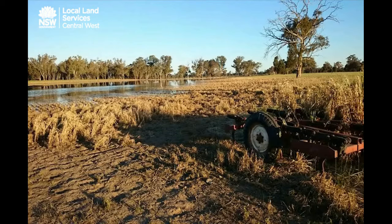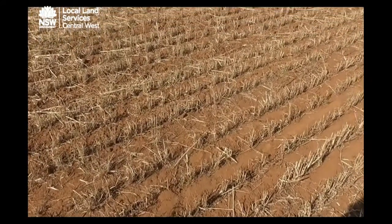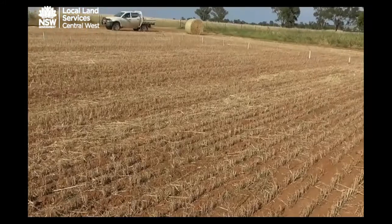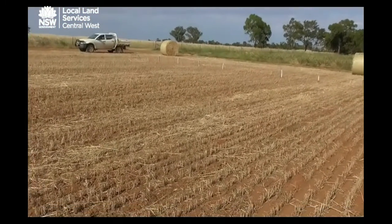Producers have two main options in managing these paddocks over summer. Firstly, they may choose to fallow affected paddocks over summer prior to planting a crop or pasture next year. In this case, maintaining a clean, weed-free fallow is vital in maintaining moisture and nutrients for next season.